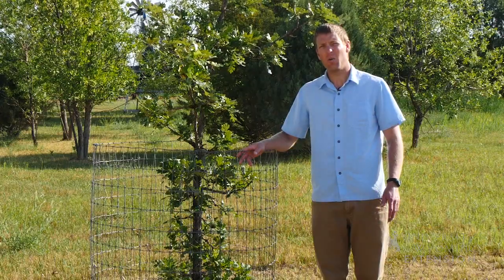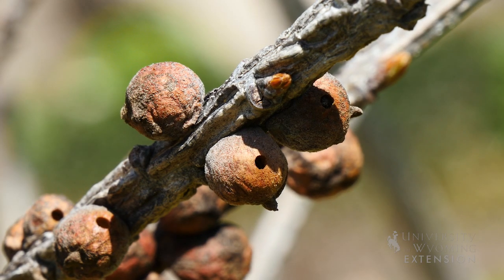However, it is likely you will see galls that form on your trees. While they might seem bad, they are actually fairly harmless to the tree.